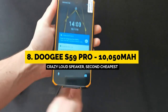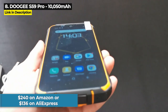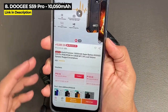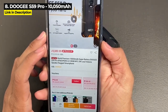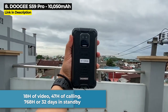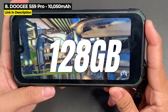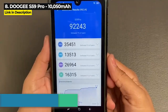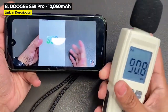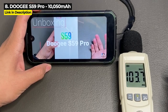Coming in at number 8 is the Doogee S59 Pro. Released in January 2021 and priced at $240 on Amazon or as low as $136 on AliExpress, the S59 Pro is the second cheapest phone in this video. Its 10,050 mAh battery gives you 18 hours of video, 47 hours of calling, and up to 768 hours or 32 days in standby. It offers 4GB of RAM and 128GB of internal storage with a Helio P22 chipset — the second worst chipset in this video. Its claim to fame is a super loud 2-watt, 100 decibel speaker on the back, one of the loudest on any smartphone.